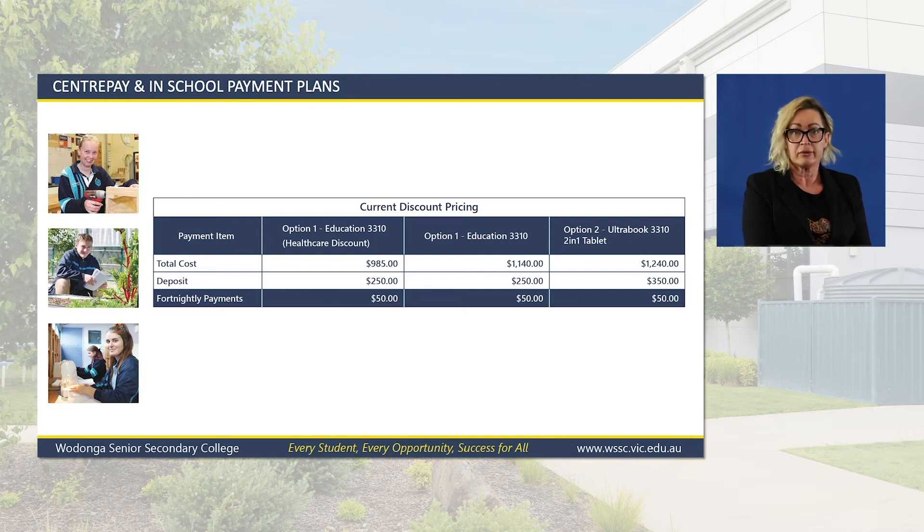In-school payment plans: if you don't have a Centrelink card, you can use an in-school payment option. This form must be filled out at the office and signed off by the business manager. We require a $250 deposit on the $1,140 laptop, or a $250 deposit on the $985 laptop with the healthcare option, and a $350 deposit on the $1,250 laptop. You must have your payment plan set up and in motion prior to picking up the laptop. Credit card payment plans will require you to supply your credit card details, and we will deduct this as a fortnightly payment on a day of your choosing.